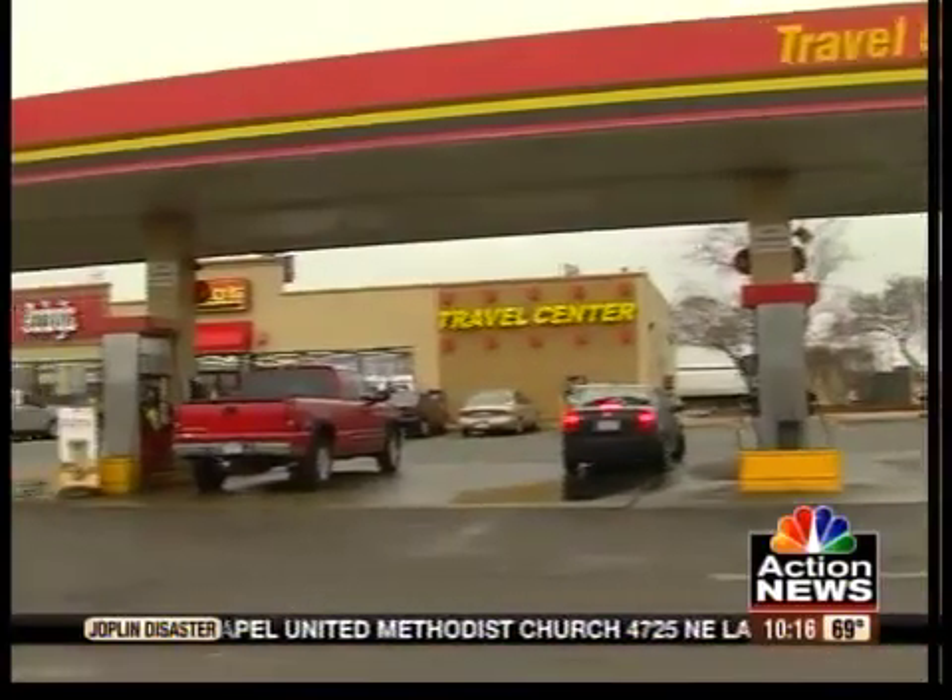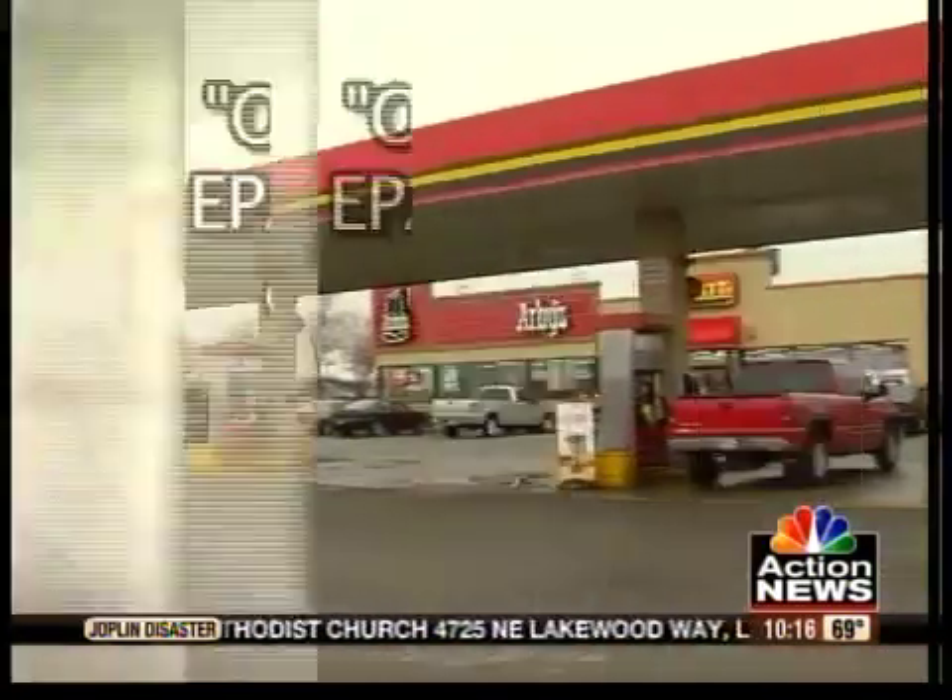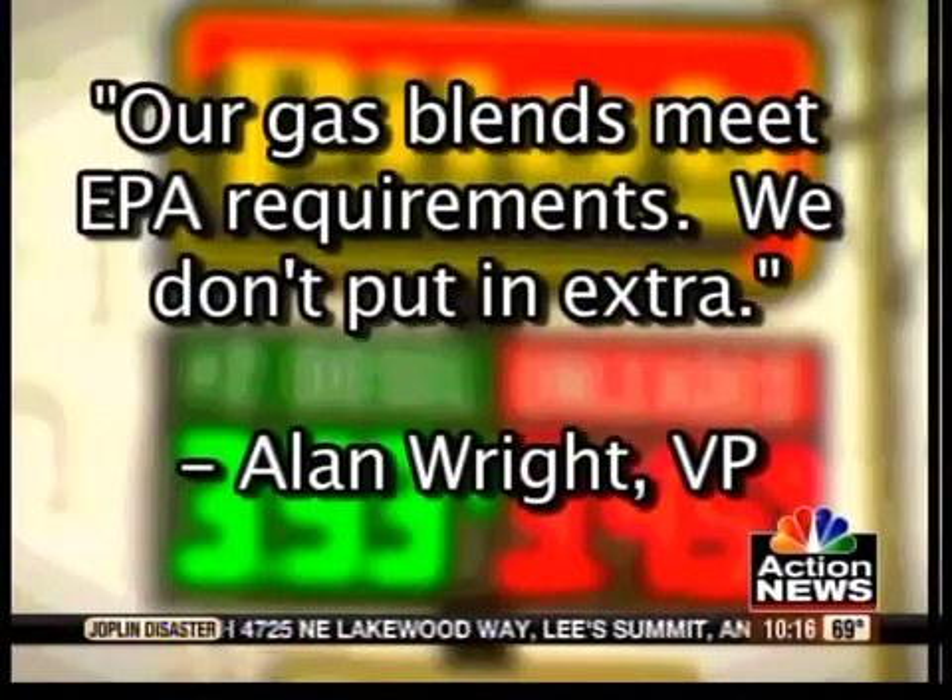But in a statement, company vice president Alan Wright told us: our gas blends meet EPA requirements — we don't put in extra.